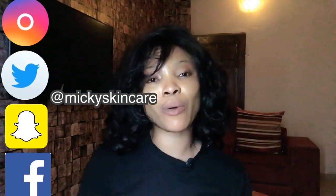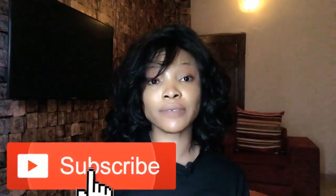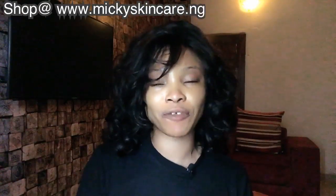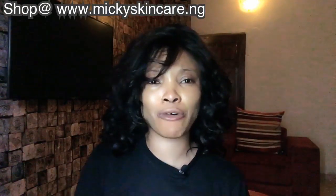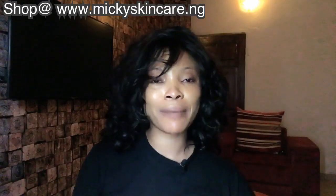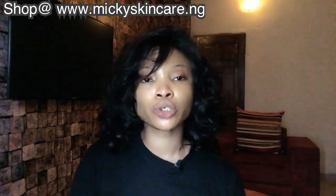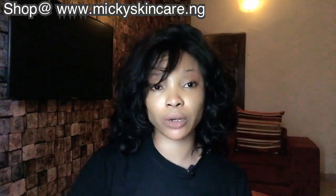Hello guys, it's Mickey, welcome to my channel. If you're just tuning in, please subscribe and turn on the notification bell so you're notified each time there's an upload. I've been getting lots of comments asking me to make a review on dark knuckles, stretch marks, and sunburn facials, so today I'm going to be making a review on dark knuckles.